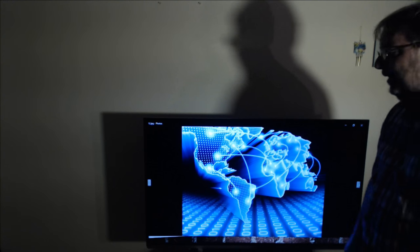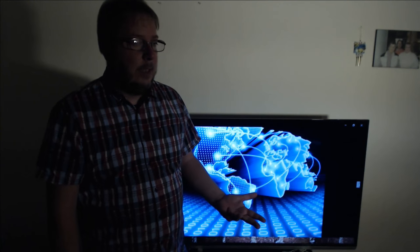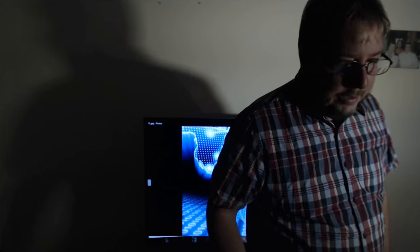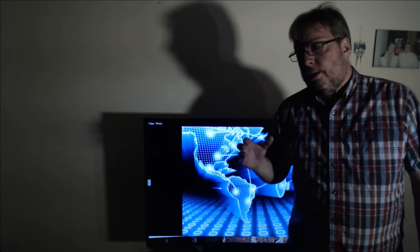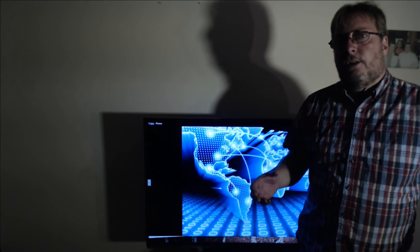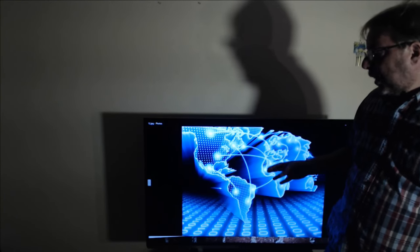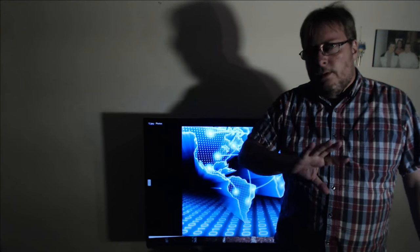The internet — the famous internet that you're using right now to watch this stream — this is a product of the military. The military needs a communication system. We are in 1969. There's the fear of nuclear war, and what comes with nuclear war is that communications need to stay functional. So they create a web of connections. The reason it's called a worldwide web is because if you look at the interconnections between each computer, it looks like a spider's web.